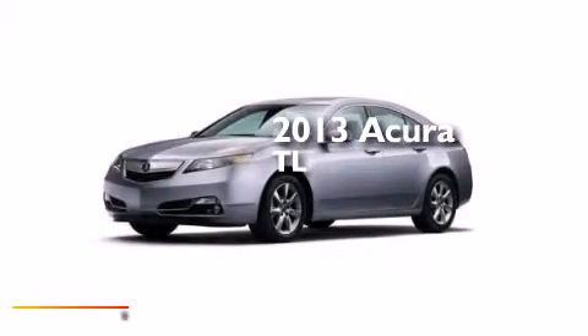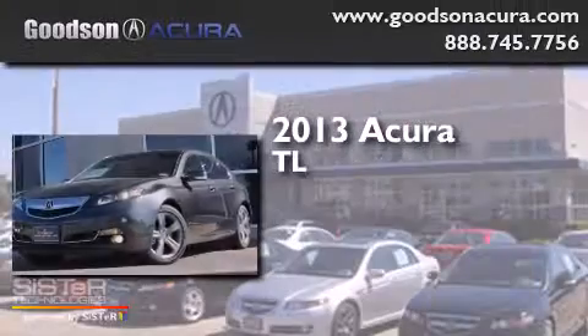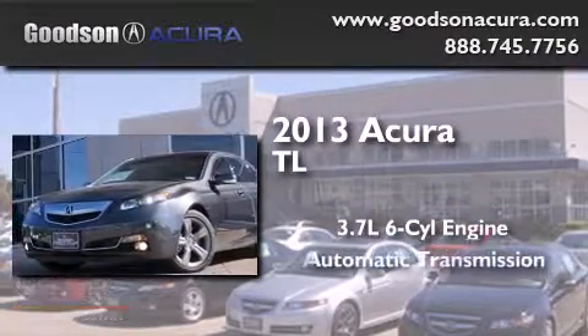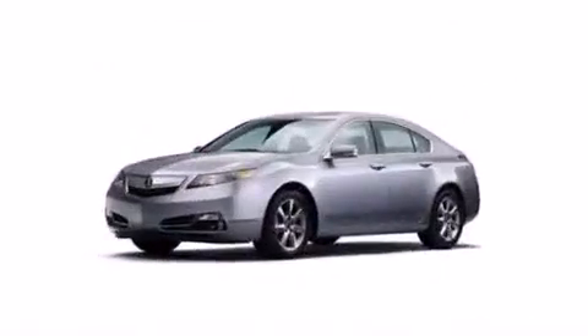This is a brand new 2013 Acura TL. It has a 3.7 liter 6-cylinder engine, an automatic transmission, and all-wheel drive.